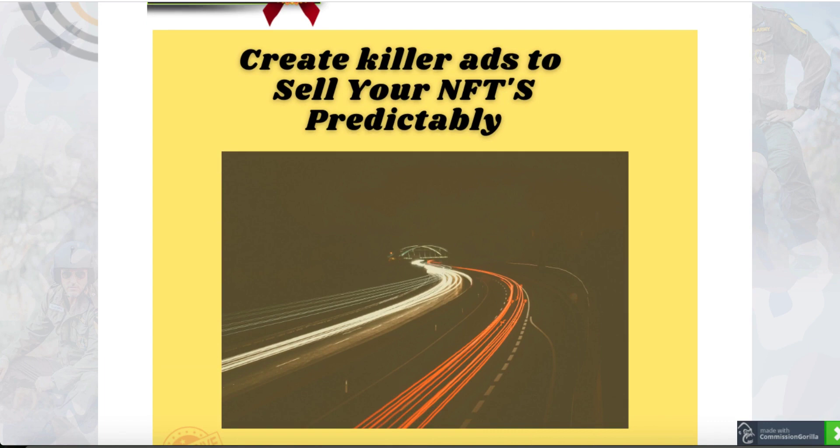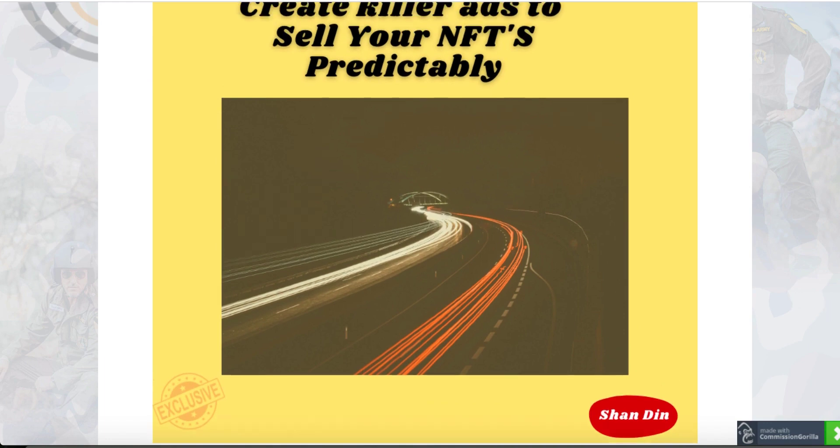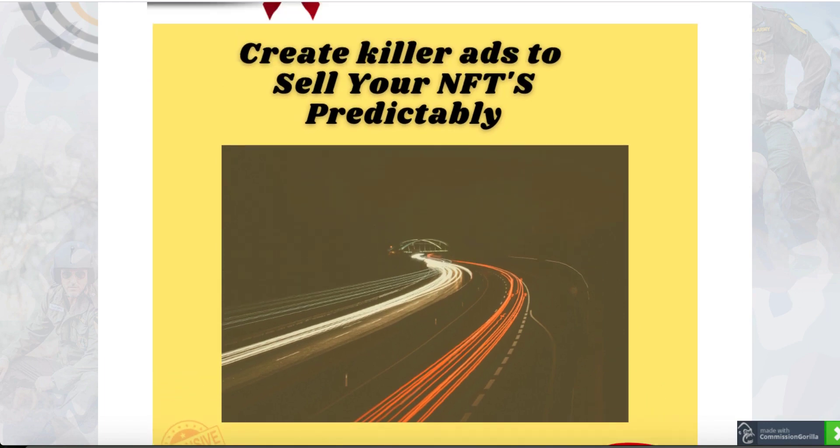Bonus number four: create killer ads to sell your NFTs predictably. What this is going to do is show you how to create laser-targeted ads on Google and on YouTube, so you can start creating these ads and predictably start selling your NFTs. This is a shortcut to sell your product or services in any market by using just five to ten dollars in paid advertising and predictably start selling your products. It is going to make you an expert in it.